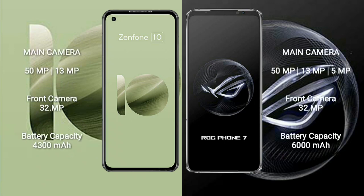Asus Zenfone 10 features a rear dual camera setup: 50MP plus 13MP, and a front camera of 32MP. Asus ROG Phone 7 features a rear triple camera setup: 50MP plus 13MP plus 5MP, and a front camera of 32MP.